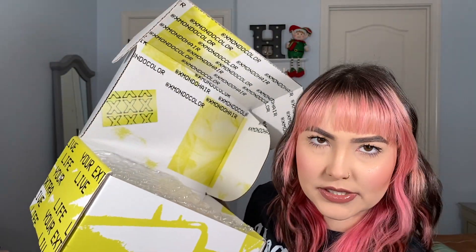So this is a pretty big box and it's Xmondo. I'm going to go ahead and open it up and share with you guys what I got. I got a few different items — some hair products and one merch clothing item, which is my all-time favorite. So I'm going to share with you guys because these are my all-time favorite products from the company.